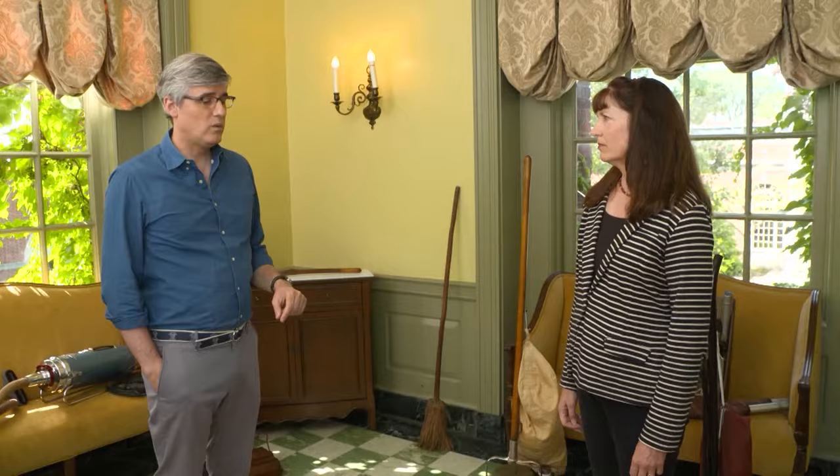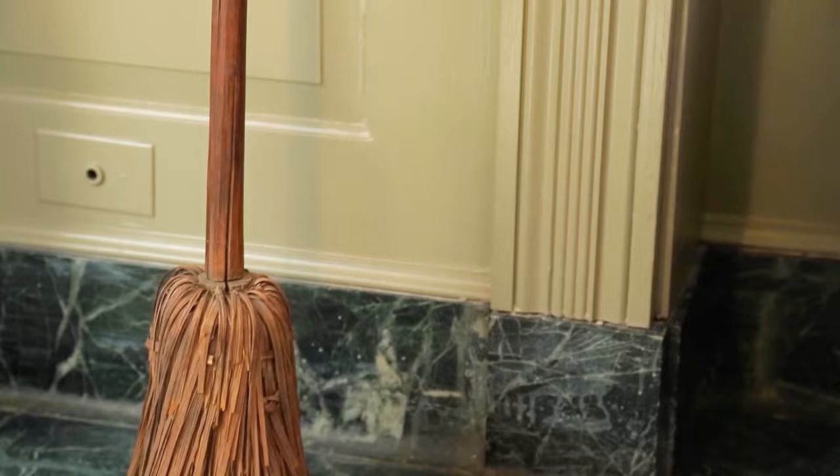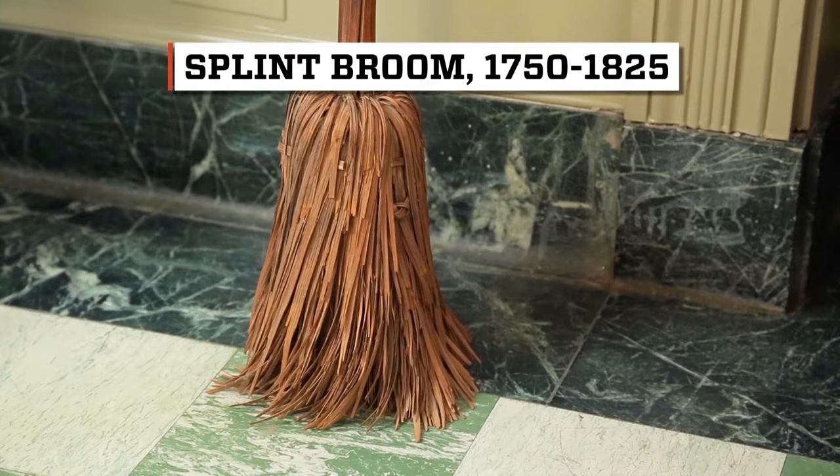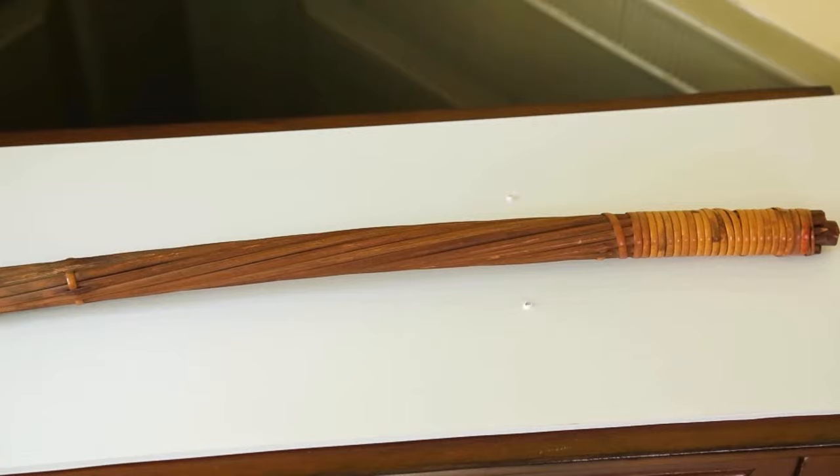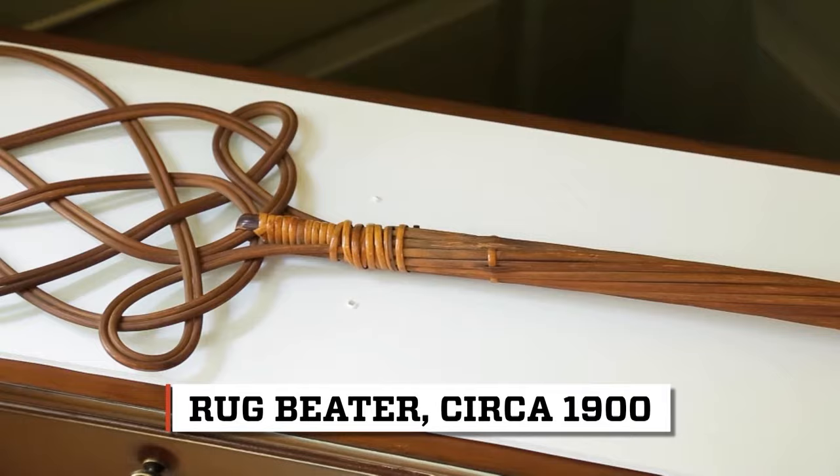So before the vacuum cleaner, how did people clean? The basic cleaning tool that people have used for centuries and still use today is, of course, the broom. This one could be 150 to 200 years old. It's a splint broom because wood is splintered to create the bristles. It gets a lot of the big stuff, but it also raises clouds of dust. By the late 19th century, people also used wooden rackets to beat the dust out of the rugs — no surprise, they were called rug beaters.